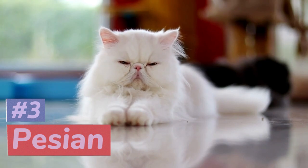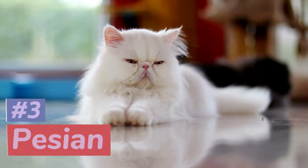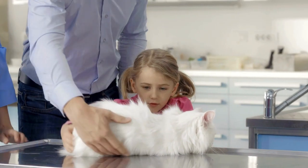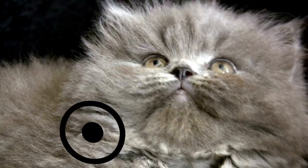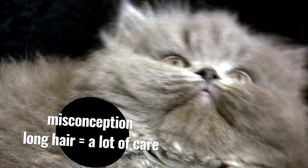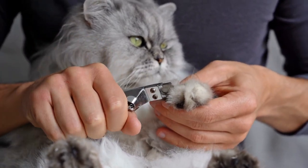At number 3, we have the Persian, a breed known for its luxurious long coat and regal appearance. But don't be fooled by their fancy looks — Persians are calm and gentle cats that are perfect for families with children. A popular misconception about Persians is that they are high-maintenance due to their long coat, but in reality they only require grooming once or twice a week.